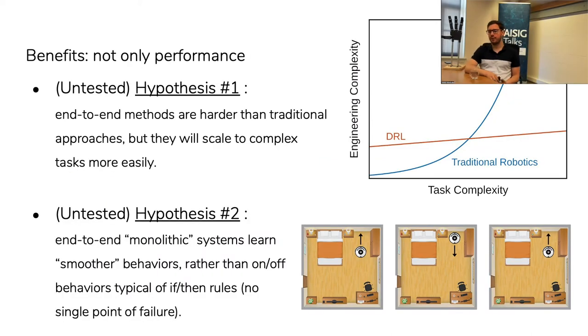There are more benefits to end-to-end learning versus traditional methods in robotics. I have two hypotheses I'm working on testing — take them with a pinch of salt. The first one is more methodological.